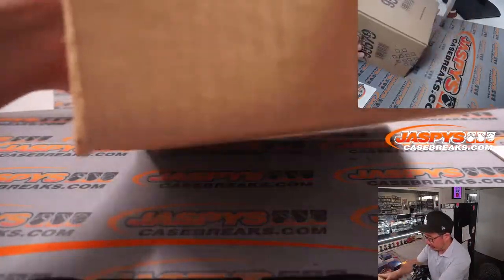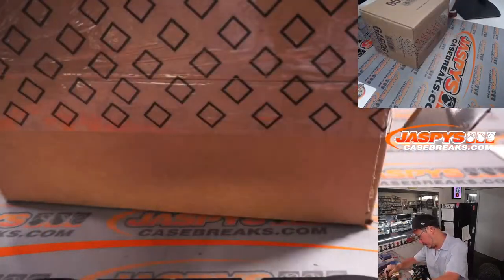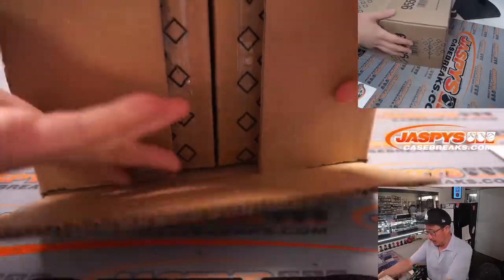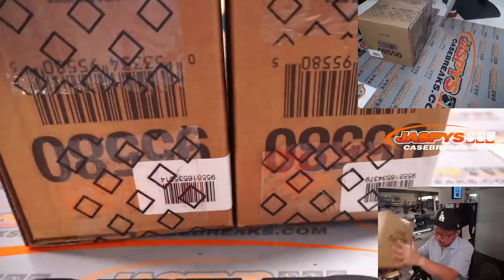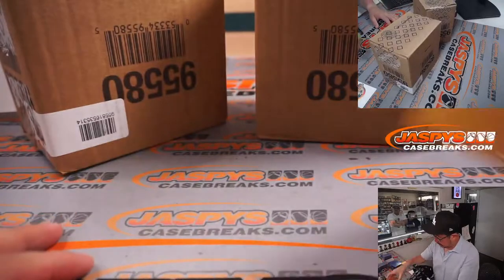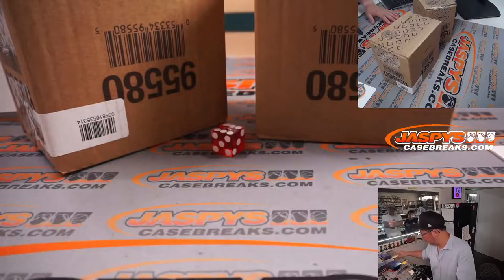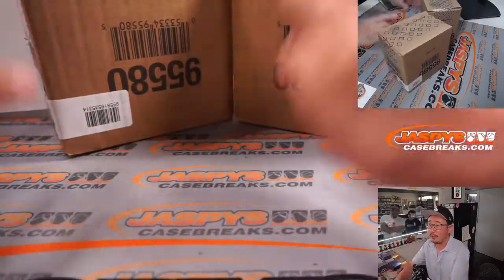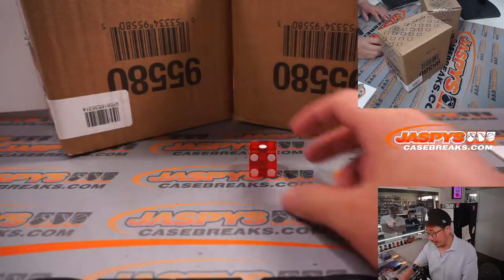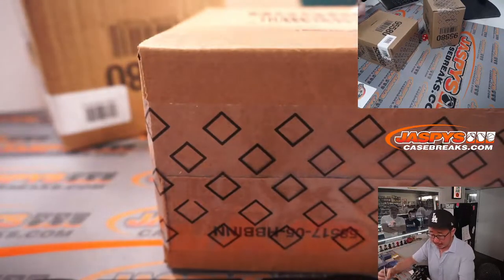Now let's pop this case open. Let's see which inner case we're going to do. Let's select a die — we'll go one, two, three for the left side and four, five, six for the right side. And it's one — left side. So this side we will save for break nine.